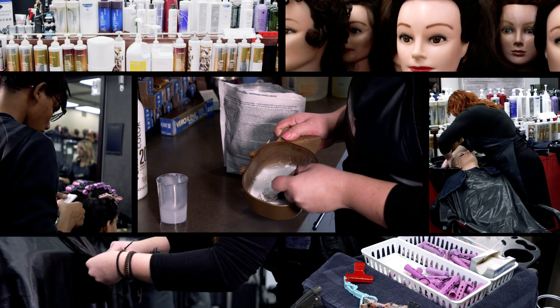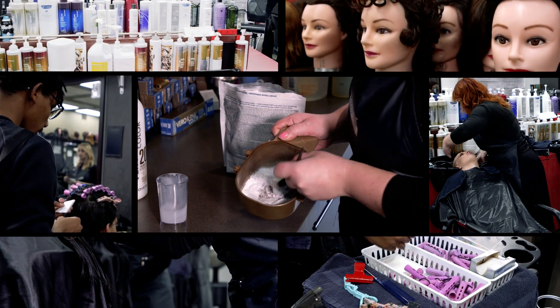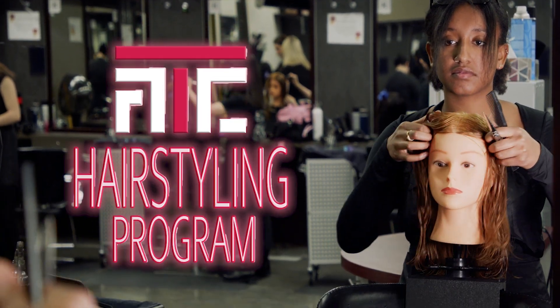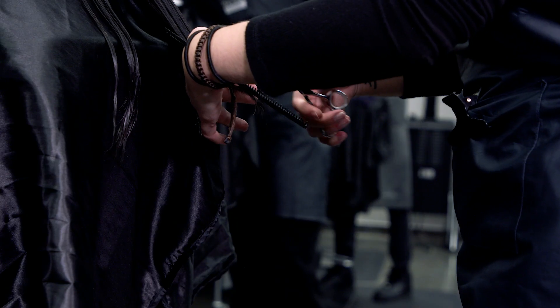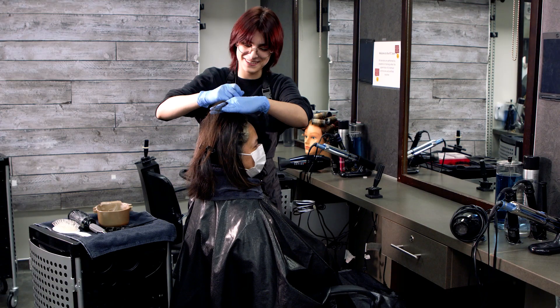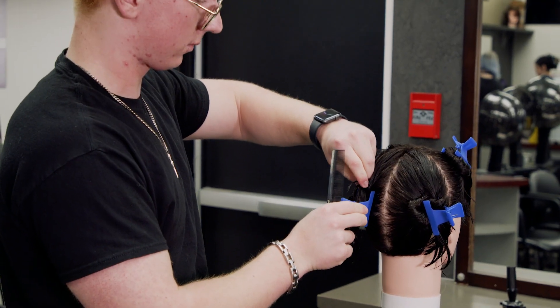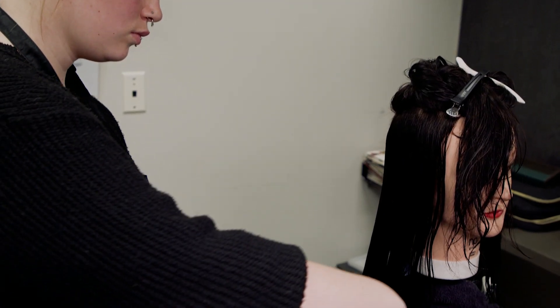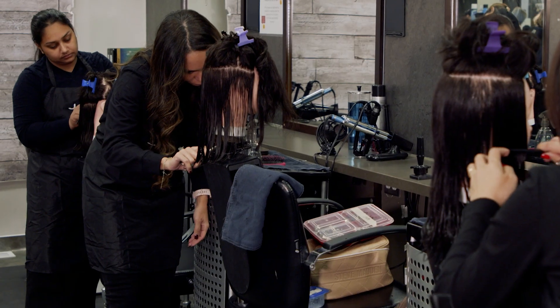Are you interested in exploring career opportunities in a billion-dollar industry? Well, you're in the right place. Let's take a peek at ATC's state-of-the-art hairstyling program. LRATC's hairstyling program is where creativity meets innovation, all while your passion for learning with style takes center stage. Are you ready for a journey that's as exciting as it is stylish?